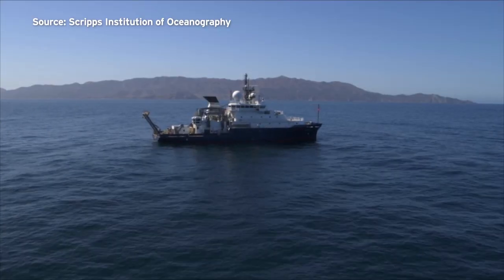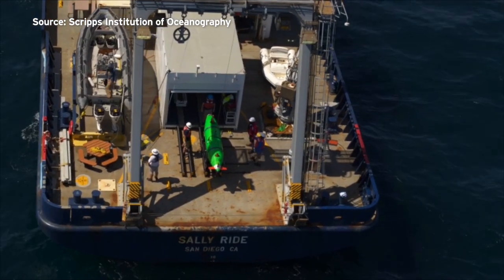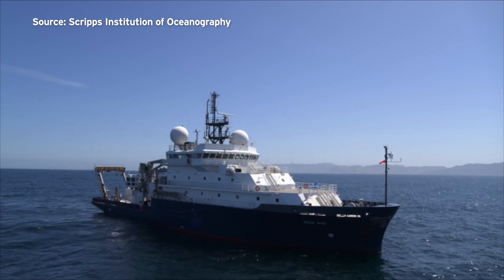The area was a notorious dumping ground for industrial waste. Shipping logs indicate more than 2,000 barrels of DDT-laced sludge were dumped there every month for more than 14 years.